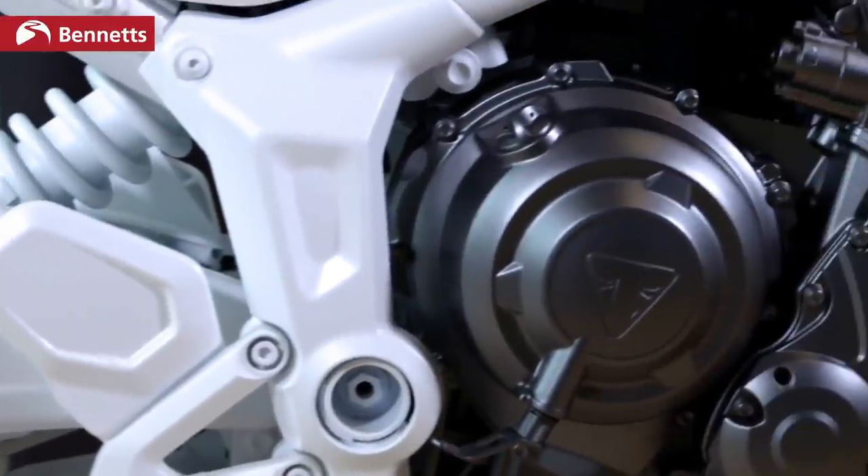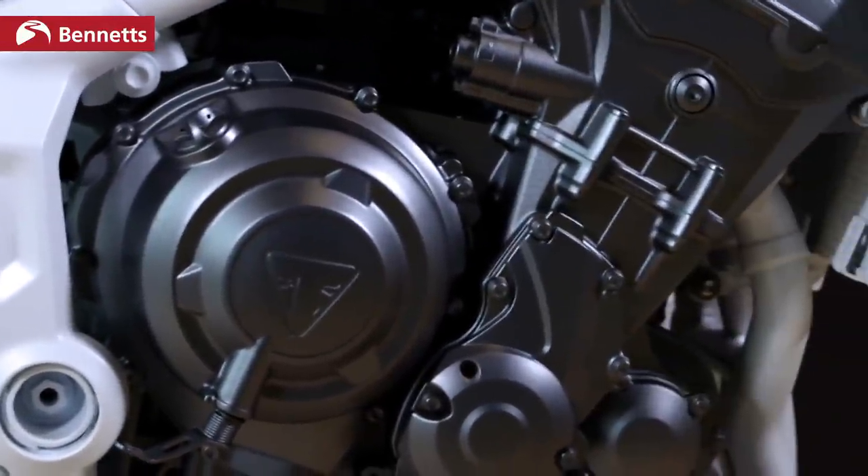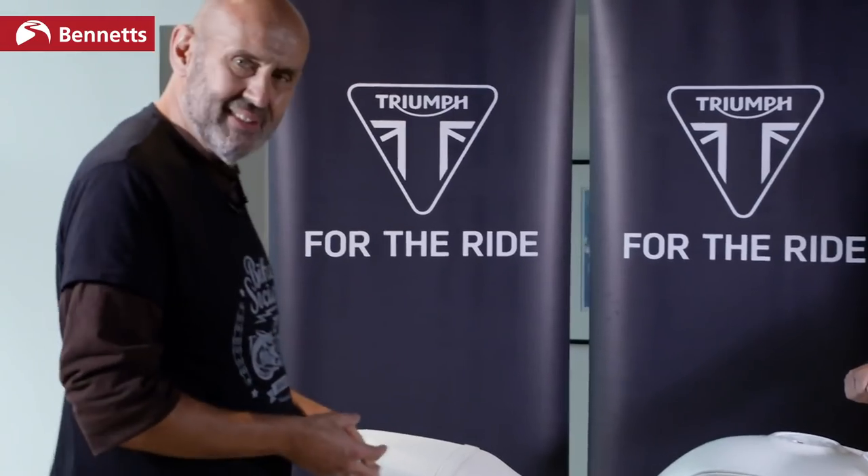That's important because Triumph are putting this bike up against things like the Kawasaki Z650, Yamaha's MT07, and Honda's CB650. Two of those are twins, one's a four — and it's important that this is a triple.